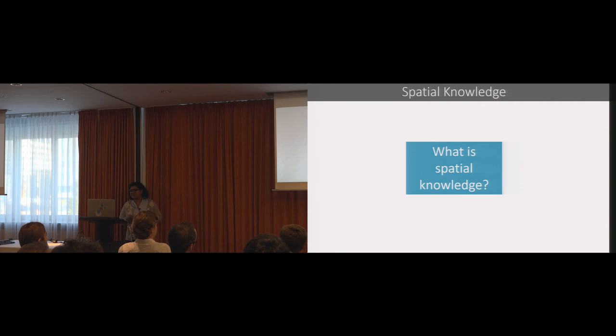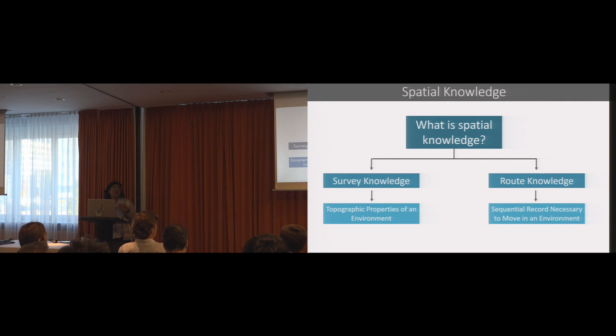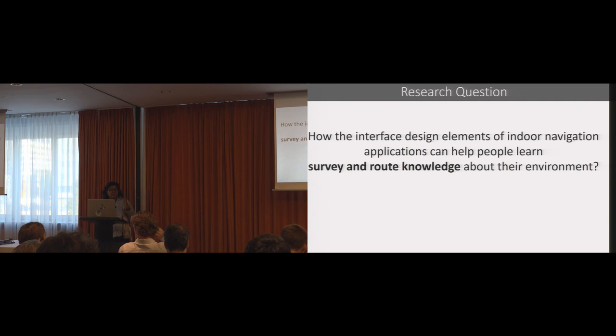Let me explain what we mean by spatial knowledge in our context. Spatial knowledge explains how people encode, process, or utilize spatial information in different situations. There are mainly two types of spatial knowledge: survey knowledge and route knowledge. Survey knowledge explains the topographic properties of the environment, defining the location of an object based on a coordinate system or Euclidean distance between two objects. On the other hand, route knowledge is recorded as a sequential record and depends on movement — people learn route knowledge when they perform navigation activities in their daily life. We revised our research question to ask how interface design elements help people learn survey and route knowledge about the environment.